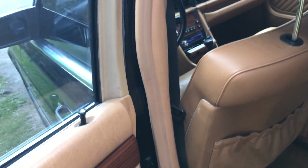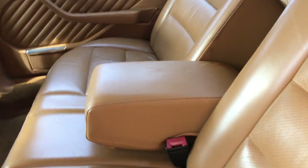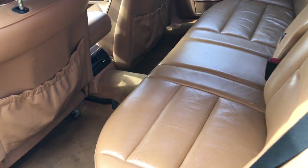All the windows work fine. It's got the center. All the doors open and close nice. It's solid.